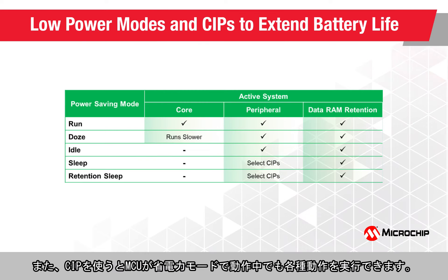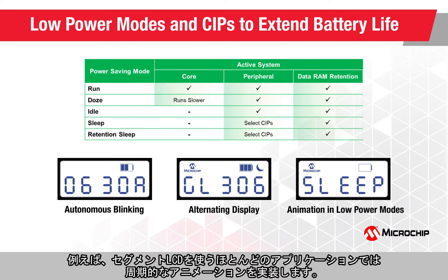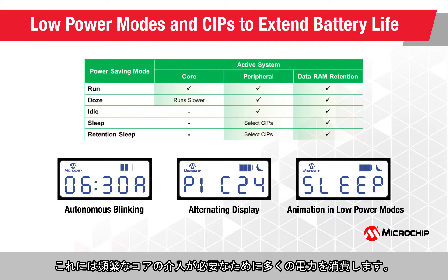These core-independent peripherals also help to realize various functions while the MCU operates in a power-saving mode. For example, most applications with a segmented LCD display implement some animations which are periodic and require frequent core intervention, increasing the power consumption.